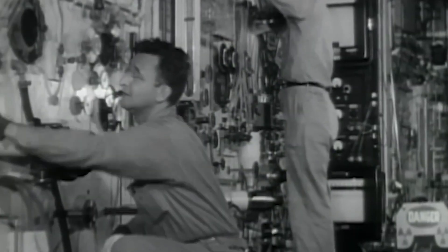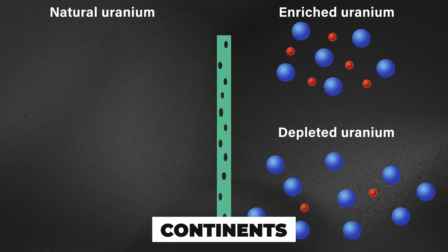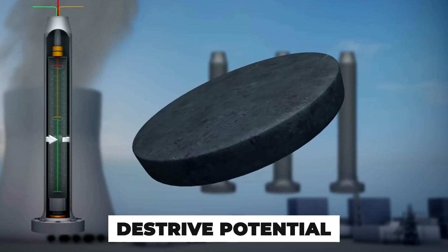Rotors are made from carbon fiber or maraging steel, engineered to survive extreme stress — very few materials can endure it. What's being separated is measured in microns, but the consequences of failure span continents. How enriched the uranium becomes doesn't just define its purpose; it defines its destructive potential.